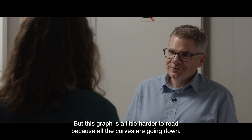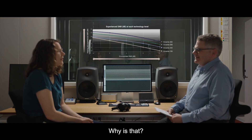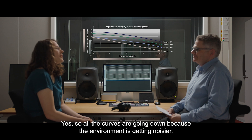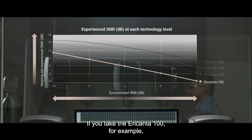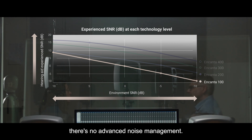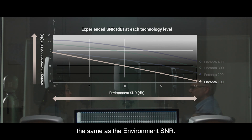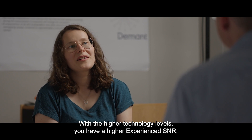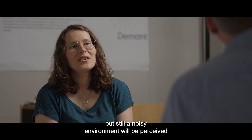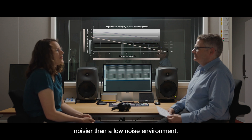But this graph is a little harder to read because all the curves are going down — why is that? All the curves are going down because the environment is getting noisier. If you take the Encanta 100, for example, there's no advanced noise management, so the experienced SNR is approximately the same as the environment SNR. With the higher technology levels, you have a higher experienced SNR, but still a noisy environment will be perceived noisier than a low noise environment.